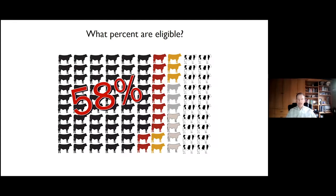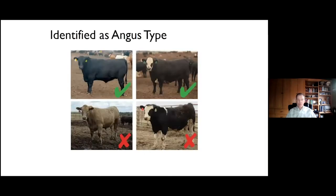That's a 20-year success story with the heavy Angus influence in the evolution — about a 20 percentage point increase in 20 years in that eligibility number. So really a growing influence of cattle eligible for the Certified Angus Beef brand and other Angus brands as well.